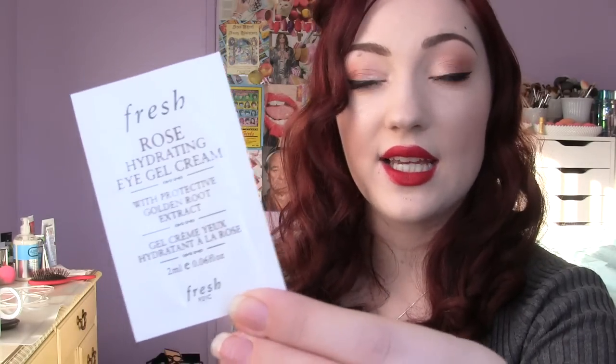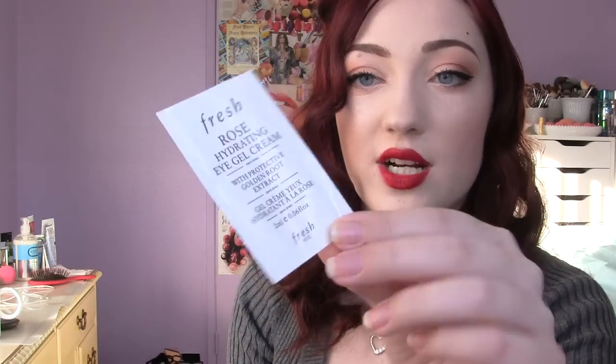Here are my two samples I used up. This is the Fresh Rose Hydrating Eye Gel Cream — this brand Fresh is the same people who make the Fresh Sugar lip balms, which I love. This was so nice. It smelled just like fresh cut roses and it was really hydrating, but I'm sure the full-size original price is really expensive.